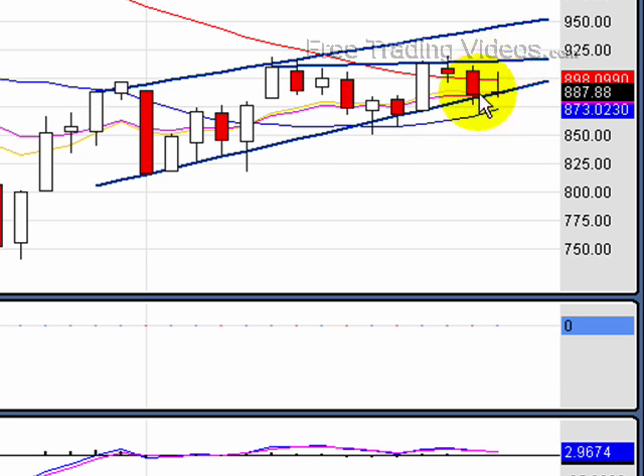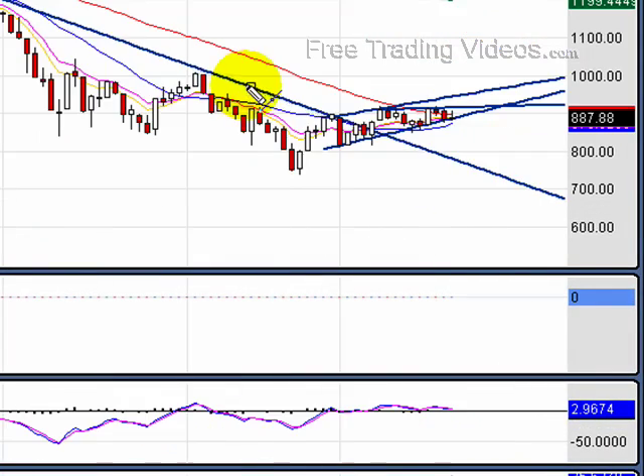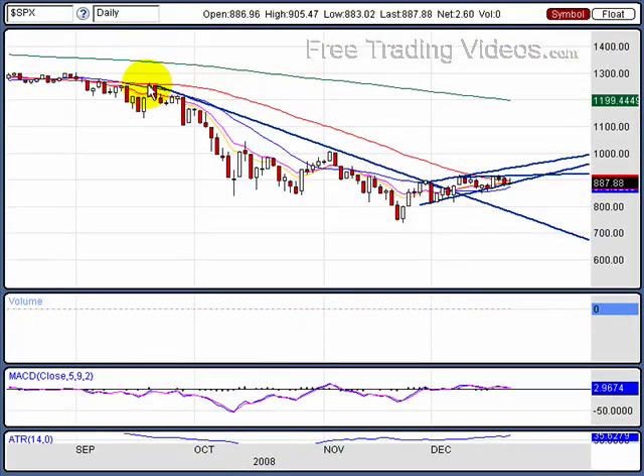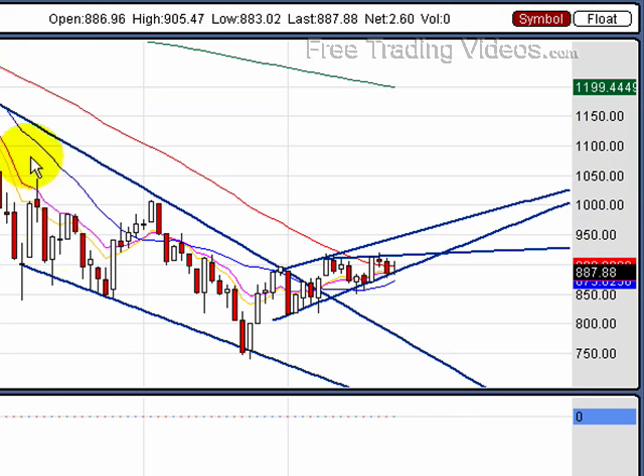It would not surprise me in the least for us to bounce, just like the bounce we got today. We closed at support, had a nice rally — a big run this morning straight up — but we gave it all back by the end of the day. We're still at this support. If you look closely, we have a rising wedge, which is bearish, so this is telling me we should go down. Drawing this resistance line: resistance, resistance, resistance — and we busted through that, which was very nice to see.